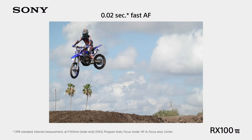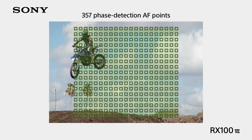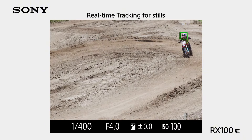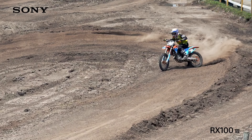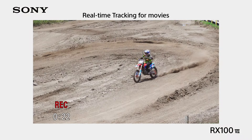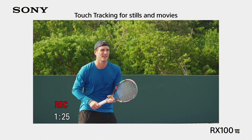With its compact size and advanced features, the Sony RX100 V is the perfect companion for both photography enthusiasts and professionals seeking uncompromising quality in a portable package. Whether you're capturing breathtaking landscapes or fast-paced action, this camera delivers exceptional results every time.